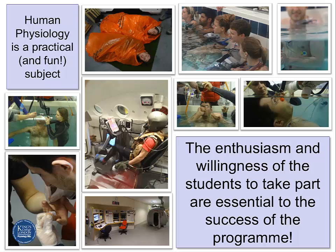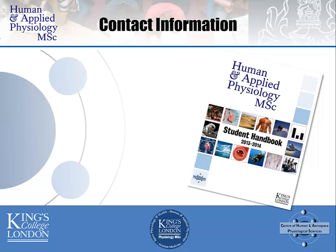We take students from varying backgrounds including Biomedical Science, Medicine, Physiotherapy, Physiology, Sports Science and many others. We welcome applications from any individual holding or expecting to hold an upper second class honours degree or equivalent from an international university in a biomedical or related subject.